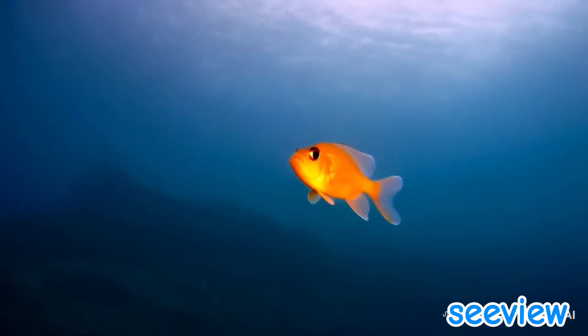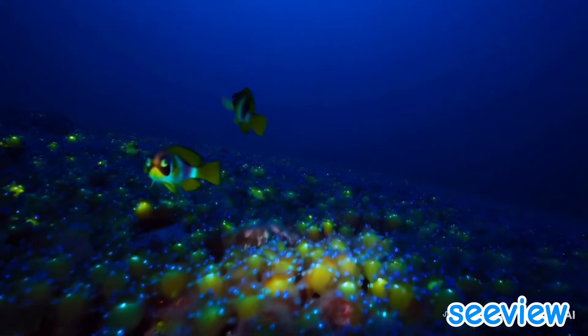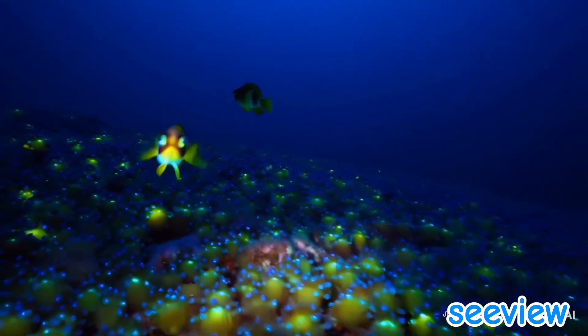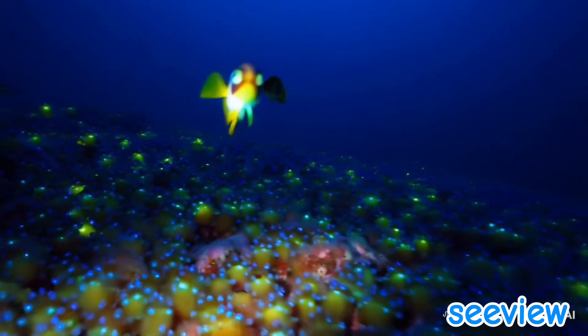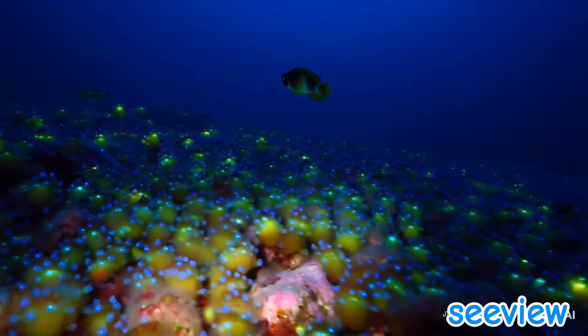Hunting: predators like the anglerfish use bioluminescence to lure prey into their deadly traps. Defense: creatures like the vampire squid release glowing particles to confuse or startle attackers.